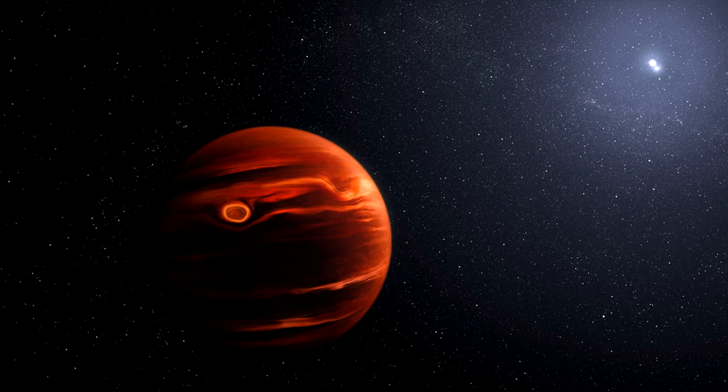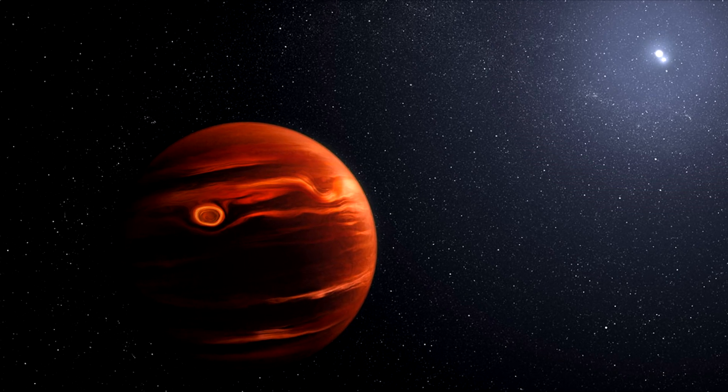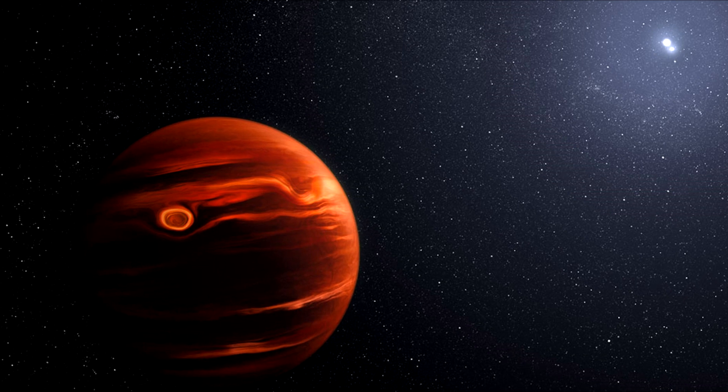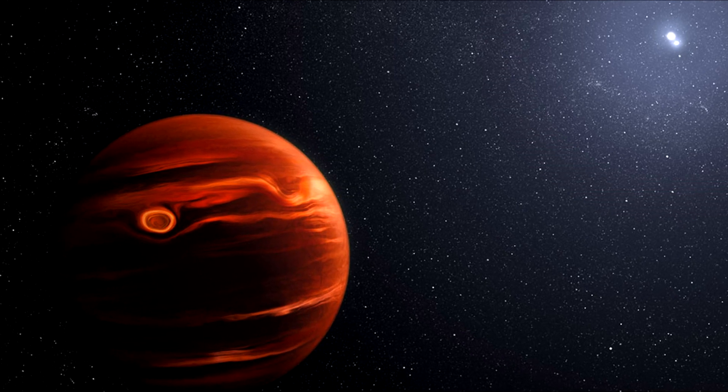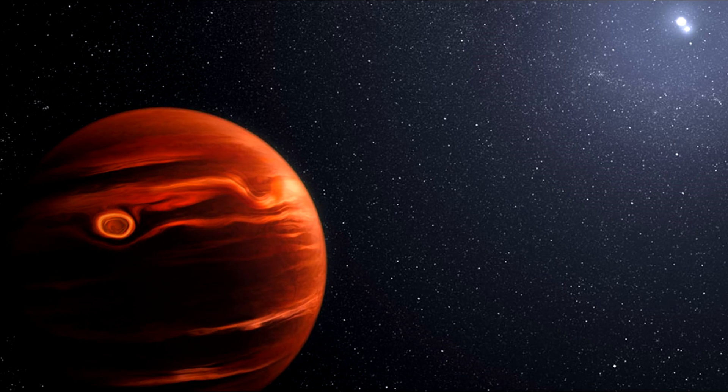This illustration conceptualizes the swirling clouds identified by the James Webb Space Telescope in the atmosphere of exoplanet VHS-1256b. The planet is about 40 light-years away and orbits two stars that are locked in their own tight rotation.